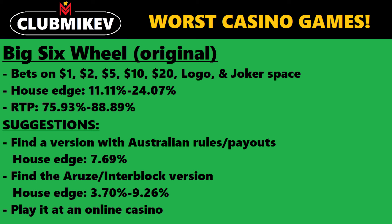The house edge ranges from 11.11% on the $1 bet all the way up to 24.07% on the logo and joker space, translating to a payback percentage of anywhere between 75.93% and 88.89%. Given the fast pace of this game, typically avoid it. Some suggestions: if you can find a version with Australian rules or payouts, that will improve your chances significantly, as the house has only a 7.69% house edge on all bets. Also, if you can find the Aruze or Interblock electronic version, these have a much more competitive house edge — 3.7% for most bets, with one exception being the $6 space at 9.26%. Just avoid that space and you'll be fine.